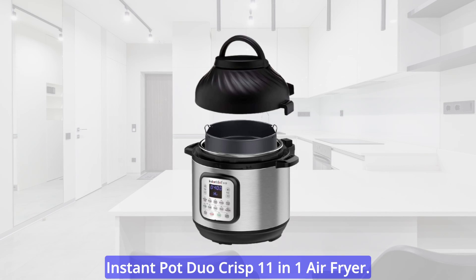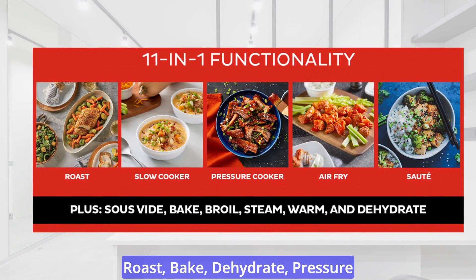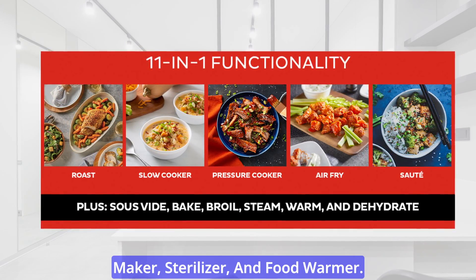Here are the key features of the Instant Pot Duo Crisp 11-in-1 Air Fryer. 11-in-1 Functionality: Air Fry, Roast, Bake, Dehydrate, Pressure Cook, Slow Cook, Rice Cooker, Yogurt Maker, Steamer, Sauté Pan, Sterilizer, and Food Warmer.